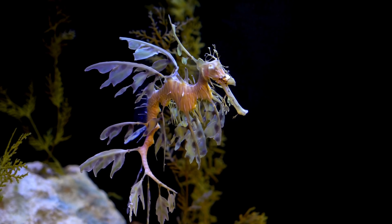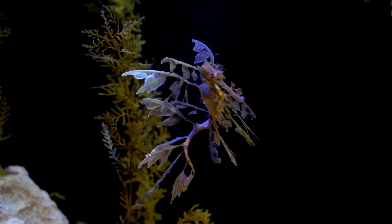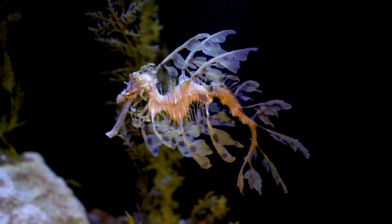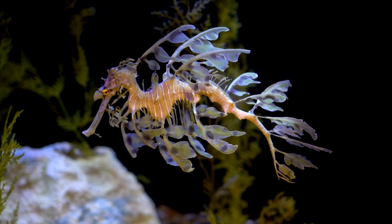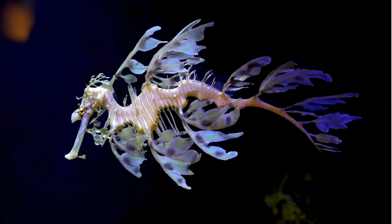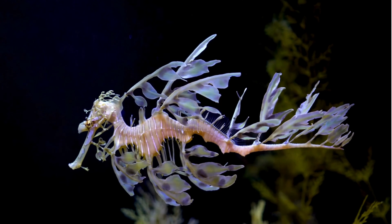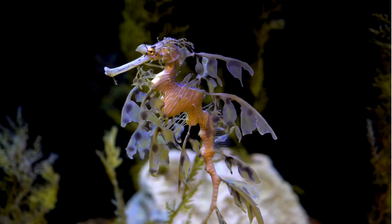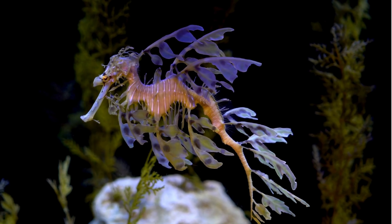During the breeding season, male leafy sea dragons engage in elaborate courtship displays to attract females. These displays often involve rhythmic movements, changes in coloration, and the flashing of their leaf-like appendages to impress potential mates. Sea dragons are believed to form monogamous pairs during the breeding season, with males and females engaging in elaborate courtship rituals and remaining together throughout the reproductive process. This behavior ensures successful fertilization and increases the likelihood of offspring survival.